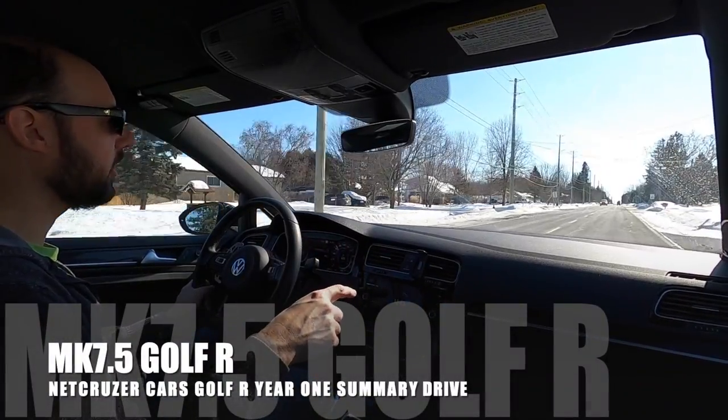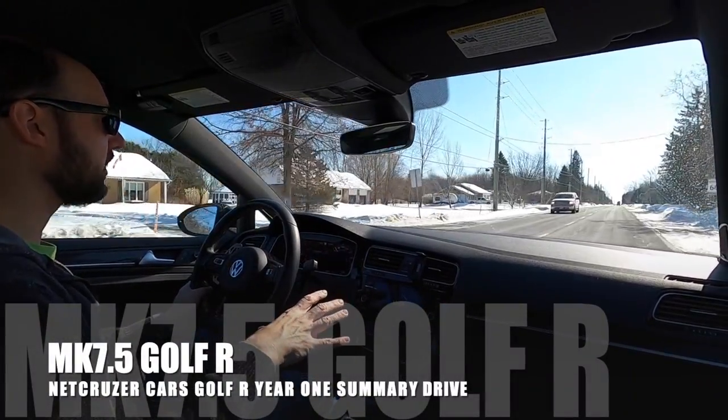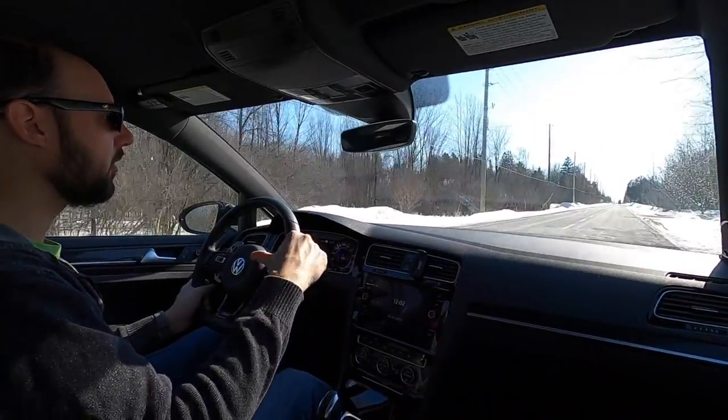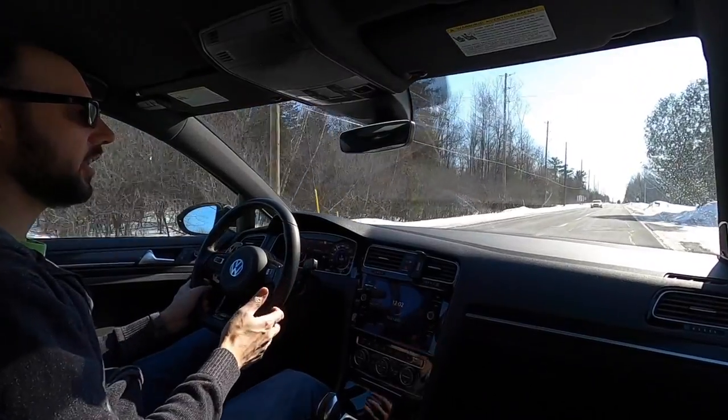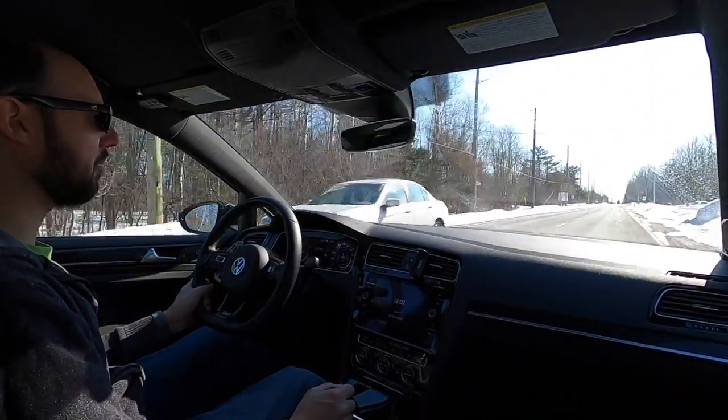In the first year of ownership, I did ceramic coating on the paint, all the coding changes that I wanted to do, turbo inlet pipe, the resonator delete, the new Speed Power Module piggyback tune, all the paddles, and a couple of other little things that I probably can't remember at this point.